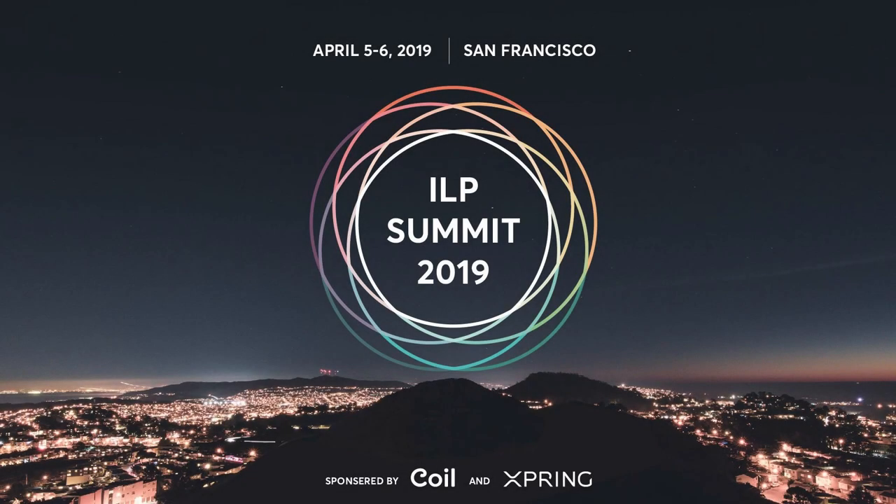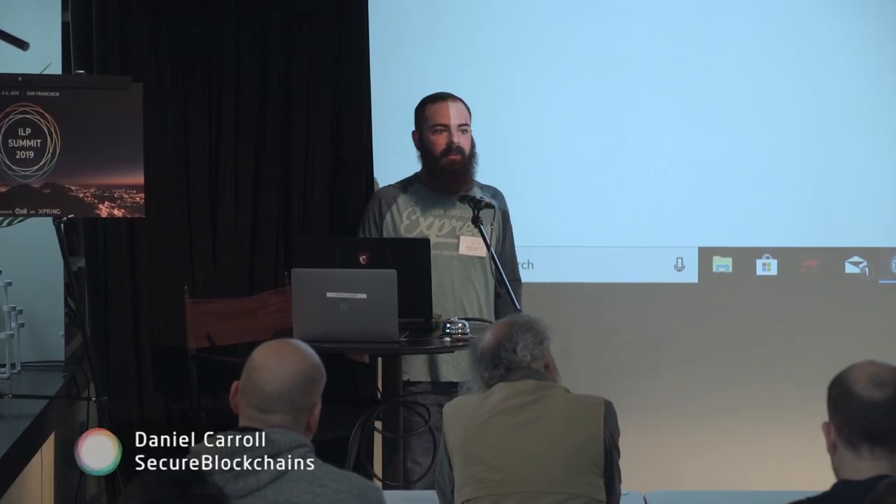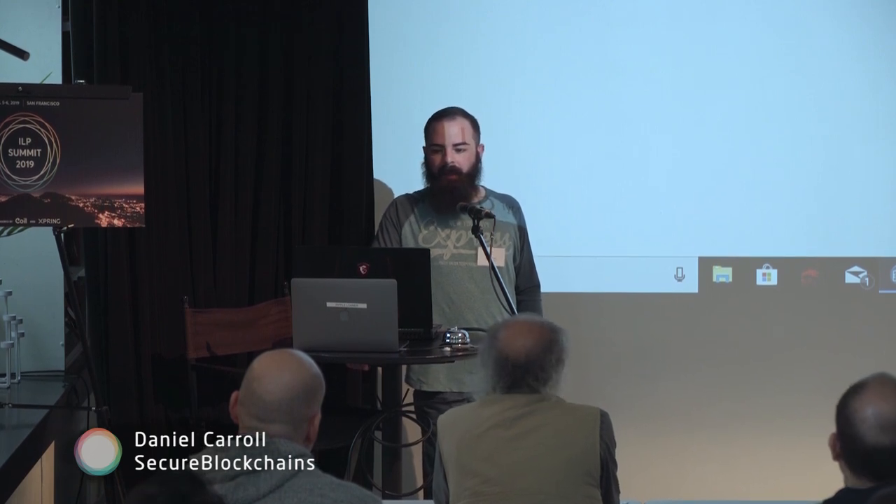My name is Daniel and I'm the co-founder of Secure Blockchains. We created Harbor Wallet, which you see up here on the screen. It's an Electron app and it's a fairly what-you-see-is-what-you-get wallet.